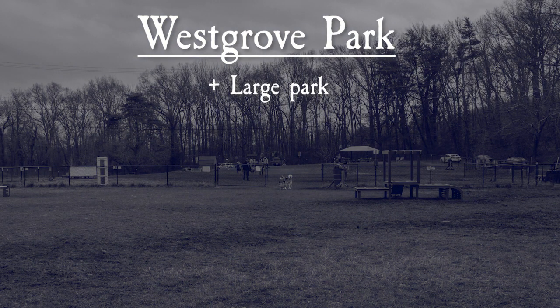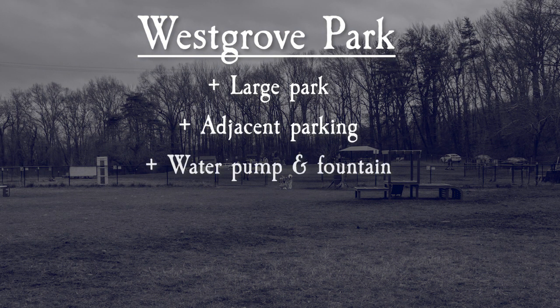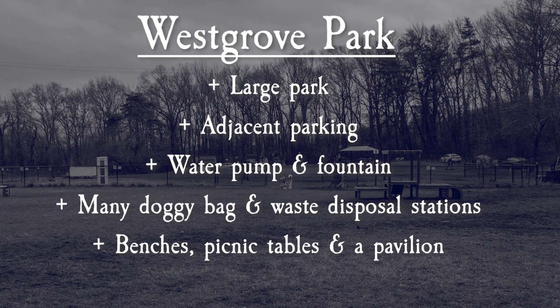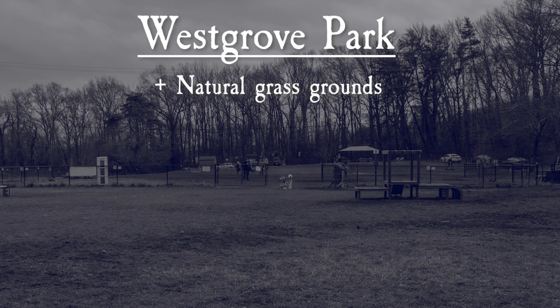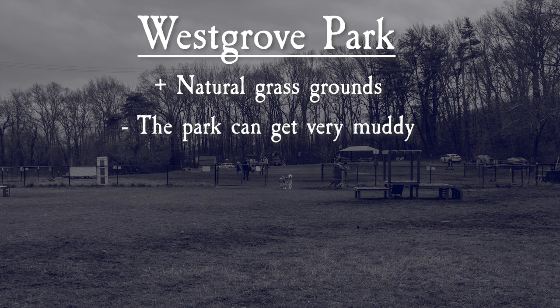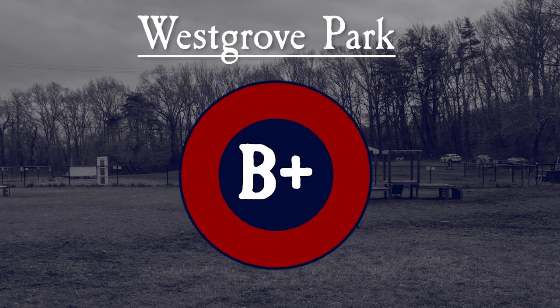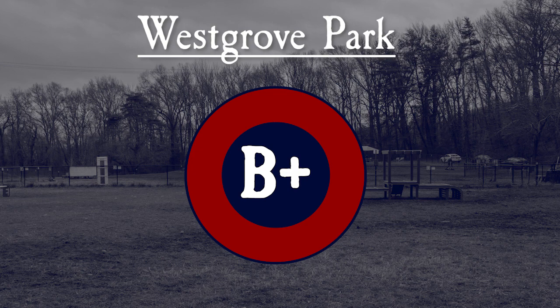West Grove Dog Park is a very large park with plenty of parking. It has a water pump and fountain, and plenty of doggy bag and waste disposal bins for convenience. There are plenty of places to sit with benches, picnic tables, and the pavilion. We love the grass grounds, although the park can get muddy in the winter or if there's been a lot of rain. The agility equipment is also a great feature. There is no separate, designated small dog area. The one big downside to West Grove Park is that it lacks shade. Overall, this leads us to give West Grove Dog Park a B+.